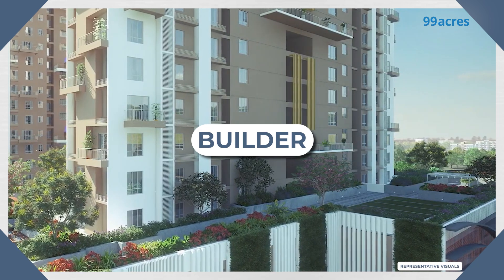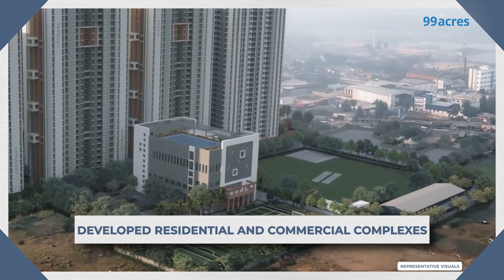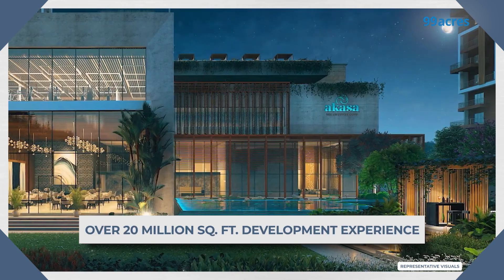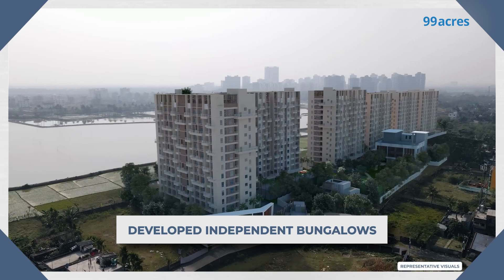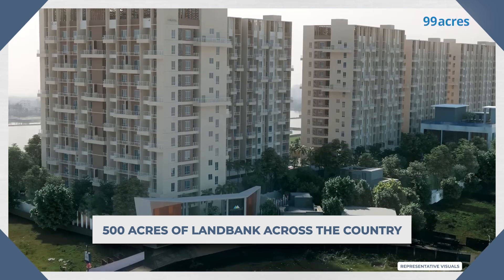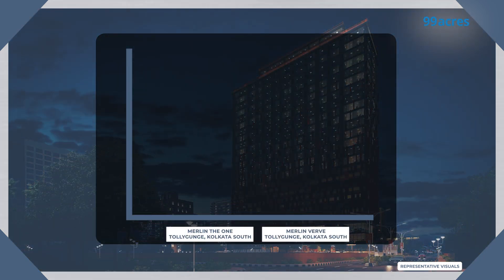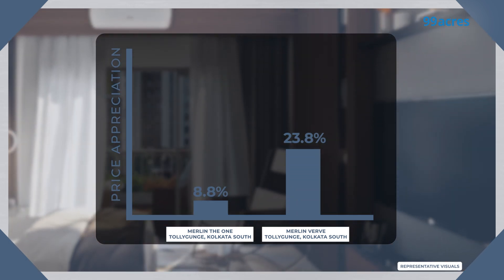Moving on, let's take a look at the builder and their track record. Merlin Group Limited, established in 1984, has an extensive portfolio ranging from residential and commercial complexes, office buildings, and townships. Merlin has delivered 50 residential and commercial projects totaling 20 million square feet of real estate development across Kolkata, Ahmedabad, Raipur, Pune, Chennai, and Colombo. They have also developed independent bungalows and are now moving into contemporary shopping malls, resorts, industrial estates, and clubs, with a 500-acre land bank across the country. Some of Merlin's earlier projects have seen aggressive price growth since launch — Merlin Davan and Merlinburg, located in the same area, have witnessed 8.8% and 23.8% growth respectively in the last one year.